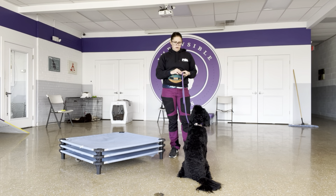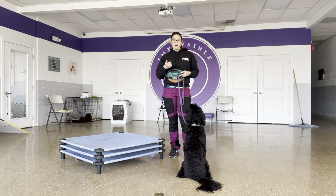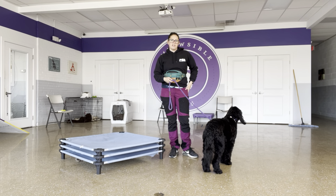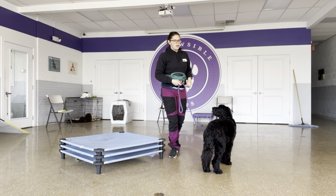If she comes out of behavior, I will say 'nope' and guide her back into behavior. The terminal marker 'okay' means the behavior is over. I'm not doing a lot of payment for that right now — I want it to be a much more neutral response, meaning you're done doing that, you can go do whatever you want.